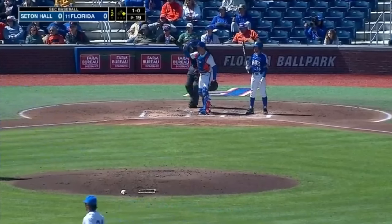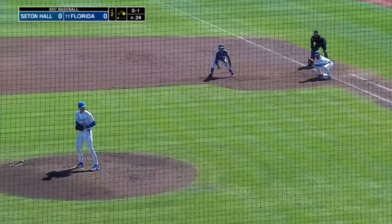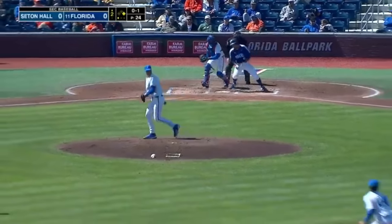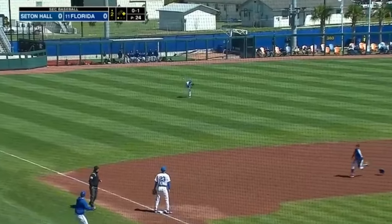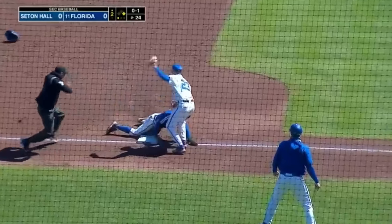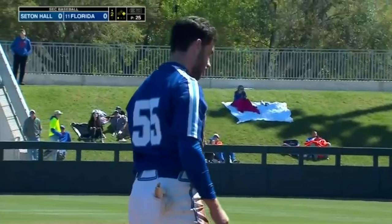There goes the runner, and Ryopel's going to throw back to first, and he is dead in the water. And there he does go — it's a hit and run, and Pawrowski's going to get it into left field. Look at the speed right there — first to third on a hard hit line drive to left field.